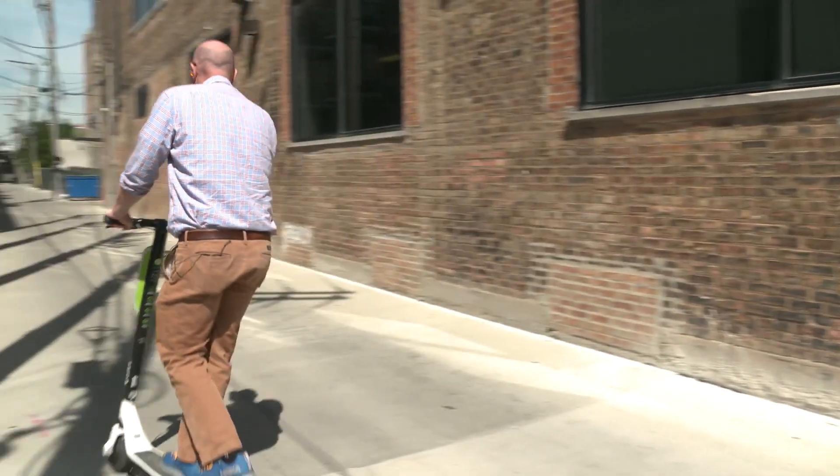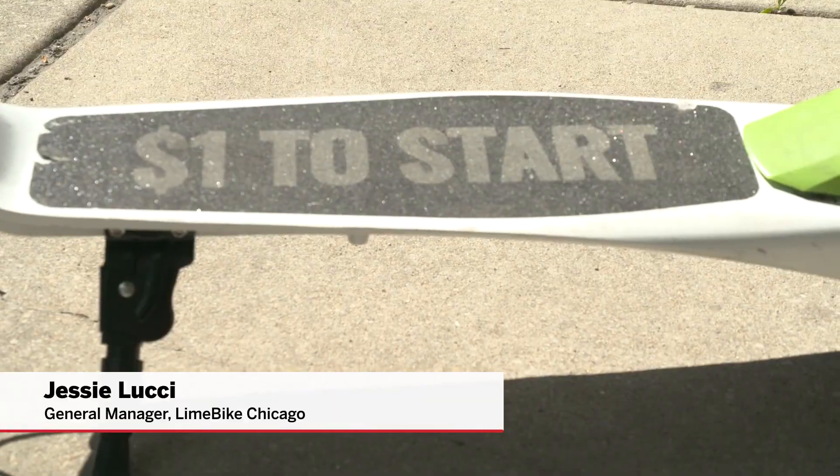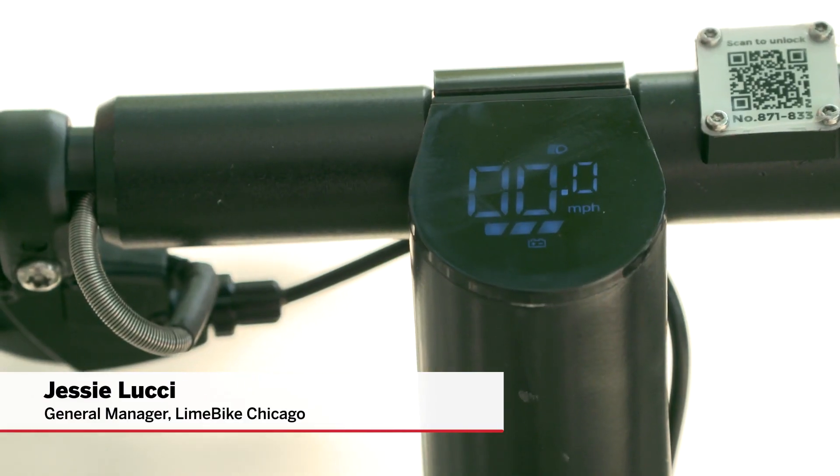Lime Scooter is one of the products we have at LimeBike. In terms of pricing, it's $1 to start and 15 cents per minute. The speed goes up to 15 miles per hour.